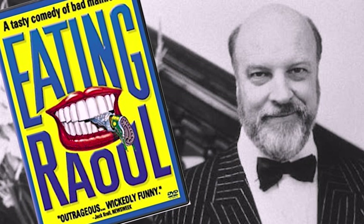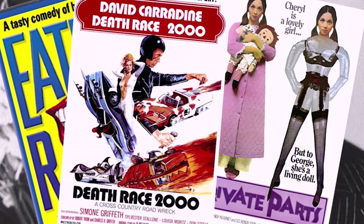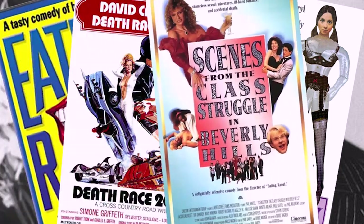This movie is directed by Paul Bartel, who was both an actor and director, quite famous for the film Eating Raoul, which he developed the script for, starred in, and directed. His first film was a 1972 comedy called Private Parts, and he went on to direct Death Race 2075 and Scenes from the Class Struggle in Beverly Hills in 1989. Interestingly, unlike his usual practice of appearing in his own films like a kind of Alfred Hitchcock, he's not in this one.